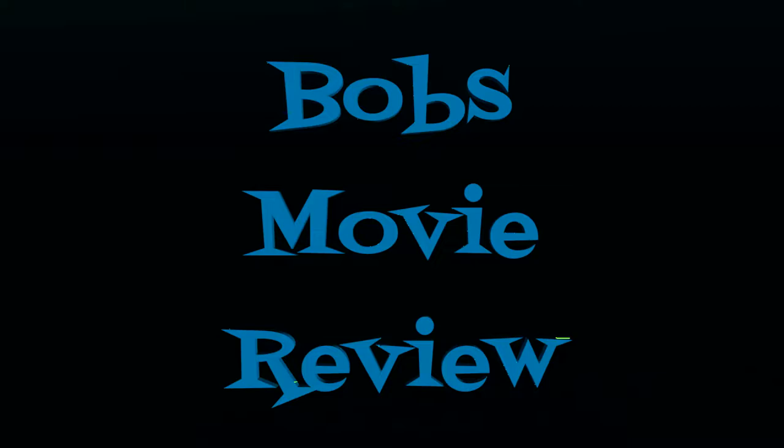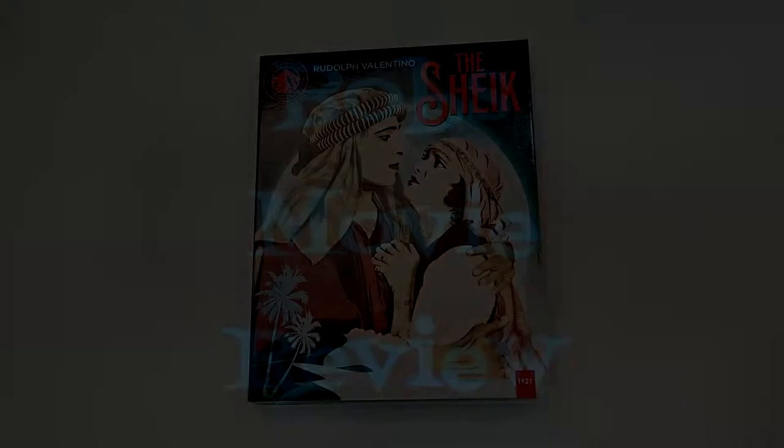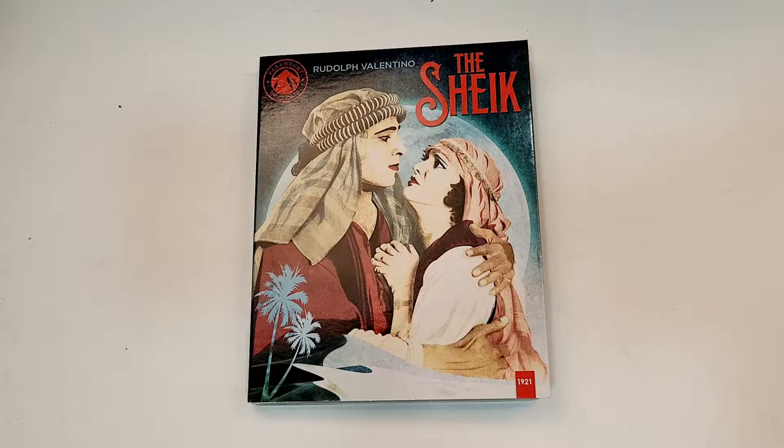Hello movie lovers, Bob for Bob's Movie Review here and today I'm bringing my unboxing of The Sheik on Blu-ray. This one will be available for purchase November 2nd, 2021, and was sent to me for review by Paramount Home Entertainment.